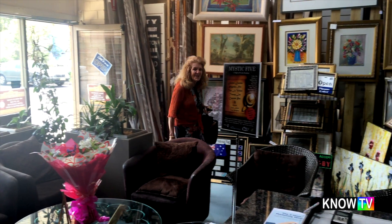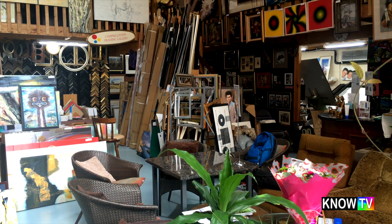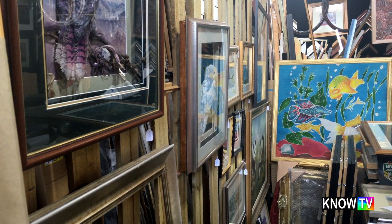Ed and Cynthia at the Campbelltown framing gallery are showing the flag and promoting Australian art. Both have been painting and framing for decades. If you buy original art from an Australian artist, you're keeping the money in Australia, and that's something people should be aware of.